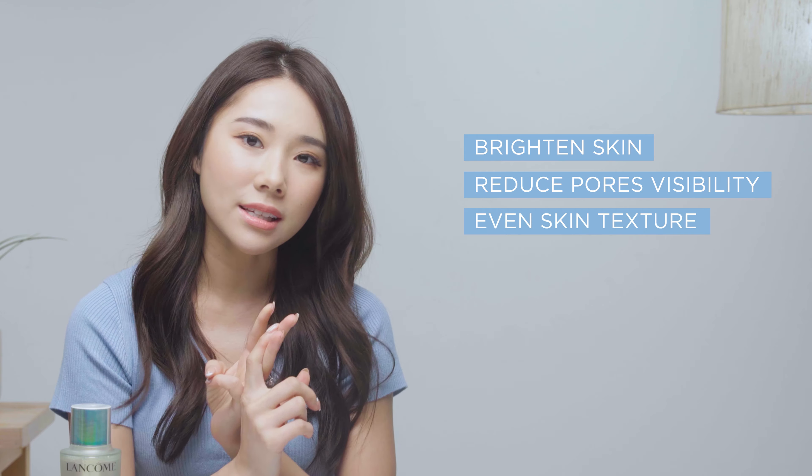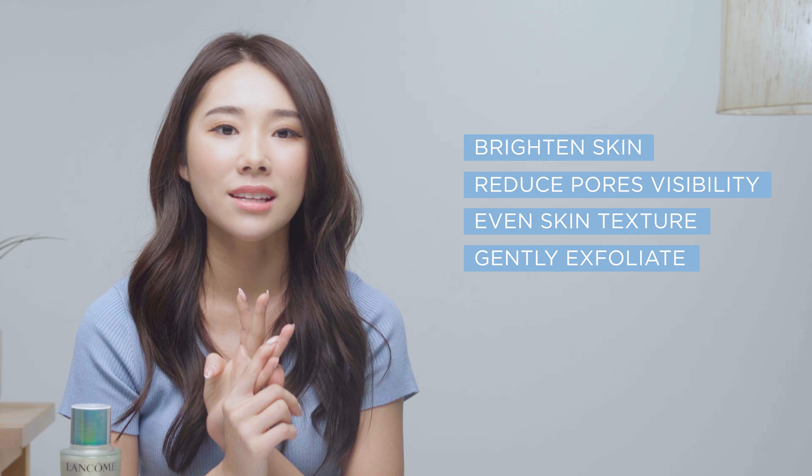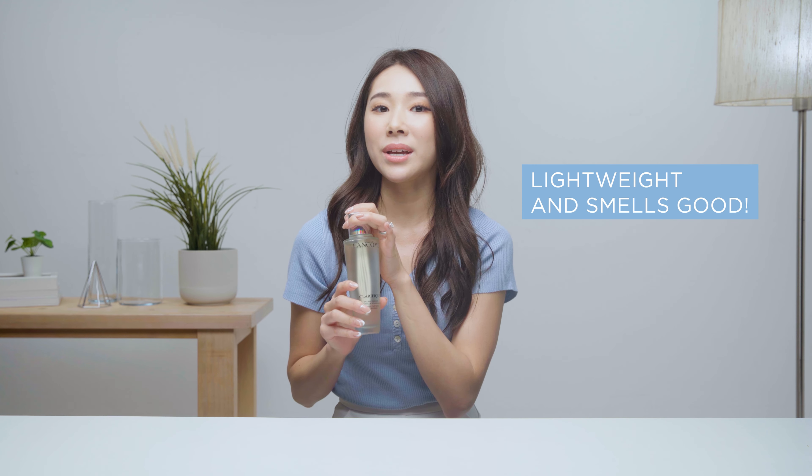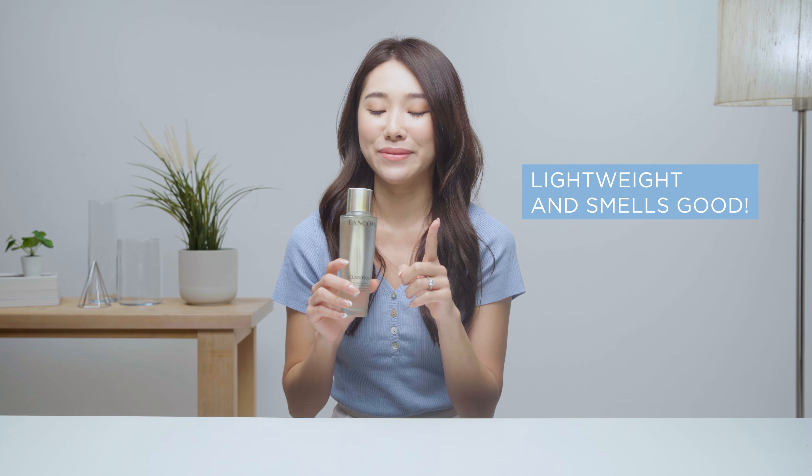I know it's a really difficult task to find good skincare products that can help to brighten, reduce the appearance of pores, even skin texture, gently exfoliate the skin, prevent pimples, blemishes, and blackheads — but this one can! This is a great all-in-one essence that does so much and it's also very lightweight, plus it smells very good.